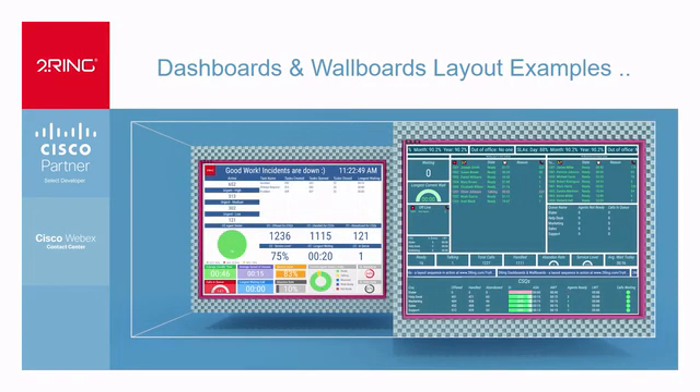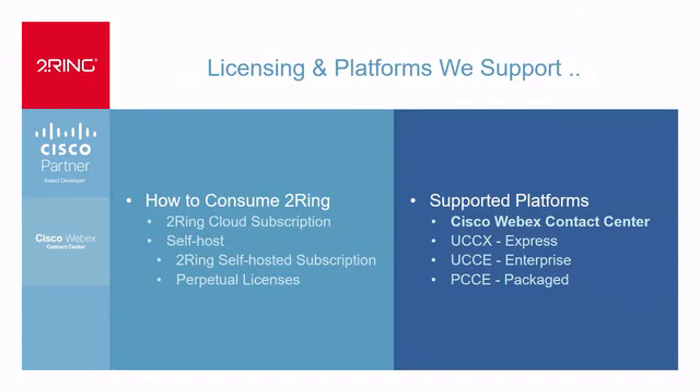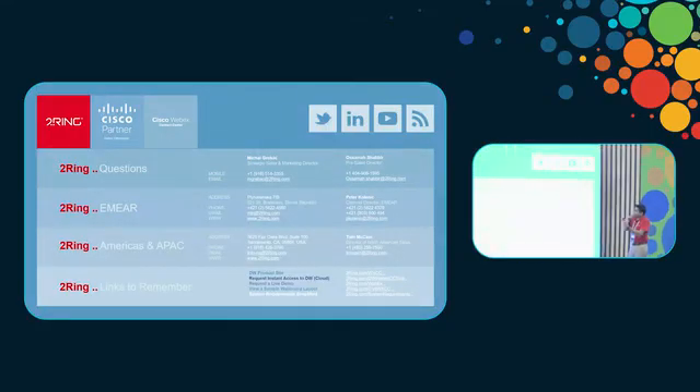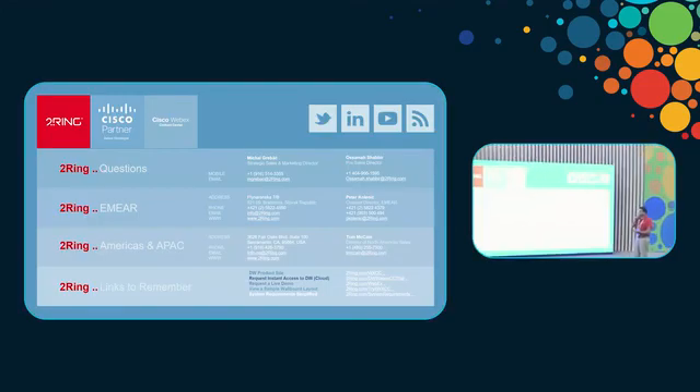These are some of the sample views and layouts that we have. Last but not least, talking about licensing and platforms — the theme here is WebEx Contact Center, so of course we support WebEx Contact Center with all the real-time reporting. We also support CCX, PCCE, and UCCE. From a licensing perspective, we can be cloud subscription, self-hosted subscription, or perpetual license where it is your licenses and you keep them. We do have live demos going on at our booth, and here is our contact information — and at this point I'll open up to any questions.